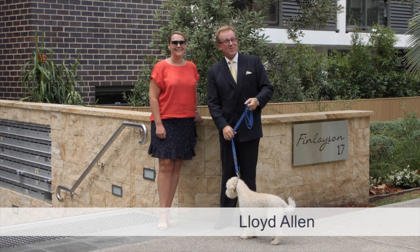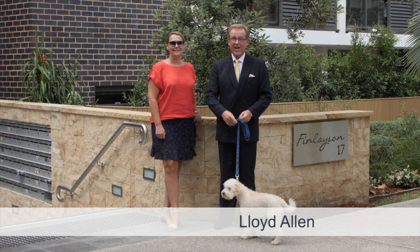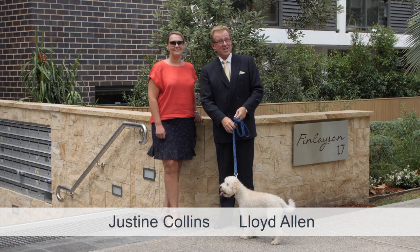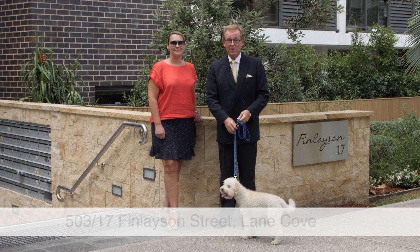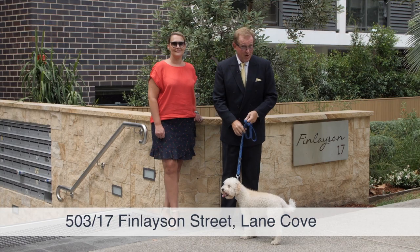I'm Lloyd Allen from Allen Estate Agents, Sydney's leading boutique real estate agency on the lower and middle North Shore. And together with my colleague Justine Collins, it's my pleasure to welcome you to this great one-bedroom apartment. This one, in a super convenient location, has it all and it's only moments to everything.